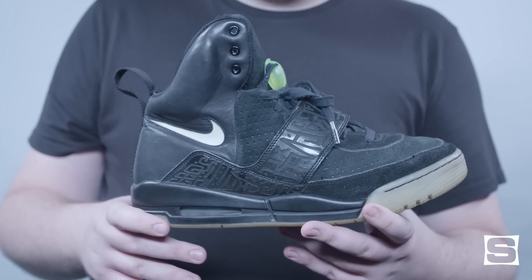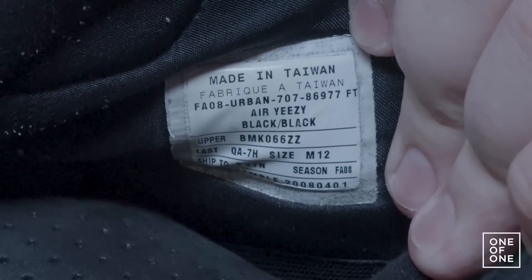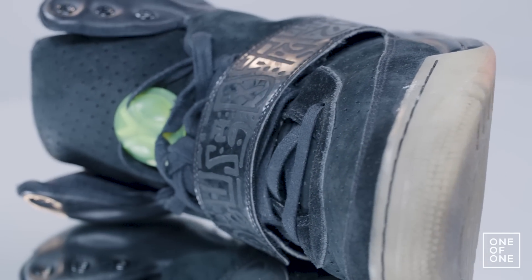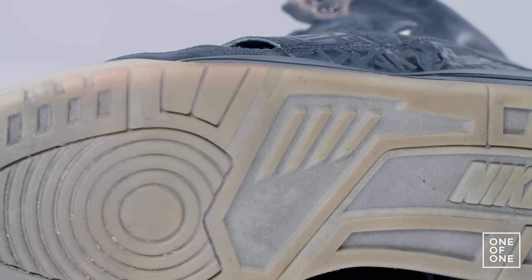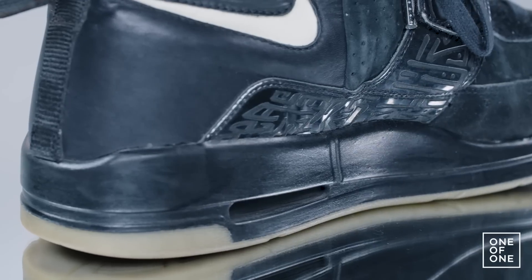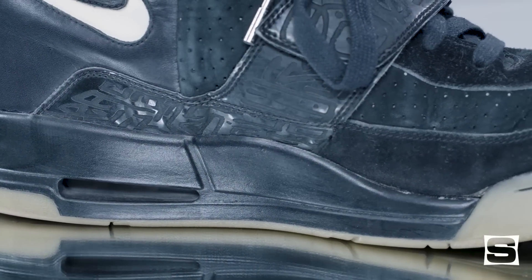One day I got home from school and I checked eBay randomly. I just typed in Nike Air Yeezy sample, and an actual genuine Air Yeezy sample popped up. So I bought it from the seller who was GLC, who's a rapper — a very talented rapper, very close to Kanye — and got the samples from him. The sample came from a point in the Yeezy production process where Kanye was wear-testing everything, so he had already worn them, and GLC had already worn them by the time I got them.